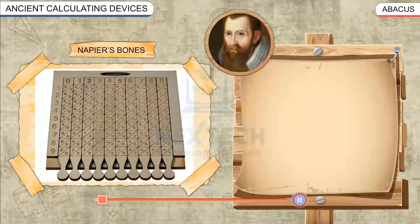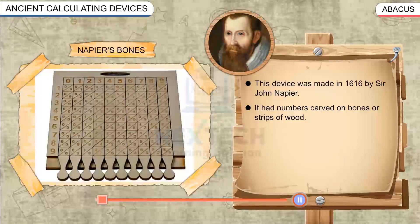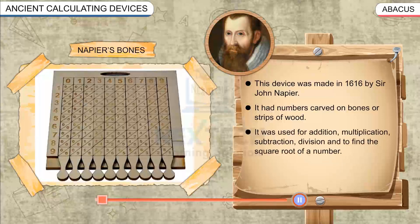Napier's Bones. This device was made in 1616 by Sir John Napier. It had numbers carved on bones or strips of wood. It was used for addition, multiplication, subtraction, division, and to find the square root of a number.